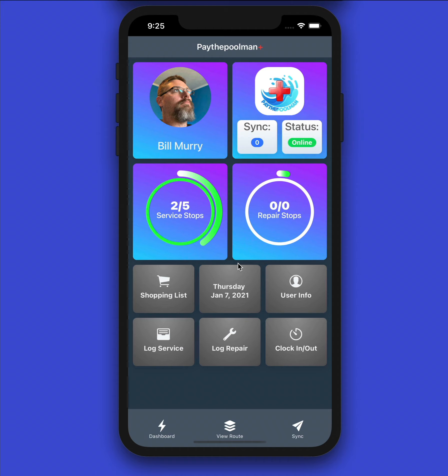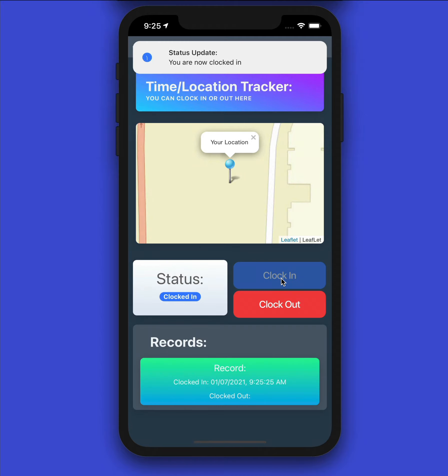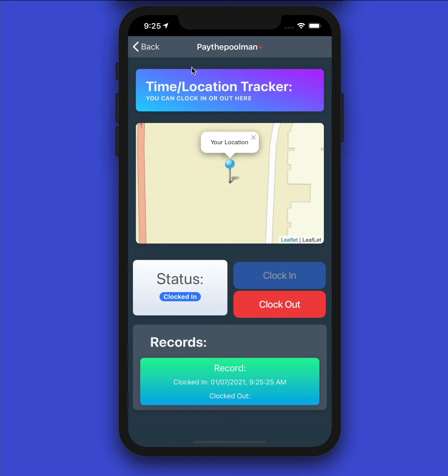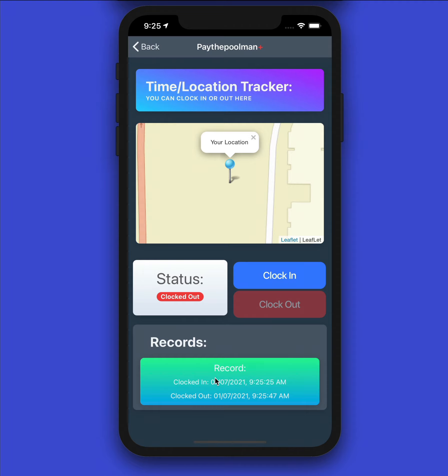Now let's see how to clock in and clock out. If your company uses this feature, just click the button — it's going to GPS locate you. Our status currently shows 'Clocked Out,' so let's clock in. It clocked us in and recorded our GPS location. This is done to make sure you're starting work where you're supposed to — not sitting at home. When you're done for the day or clocking out for lunch, simply hit 'Clock Out' and that record is saved.